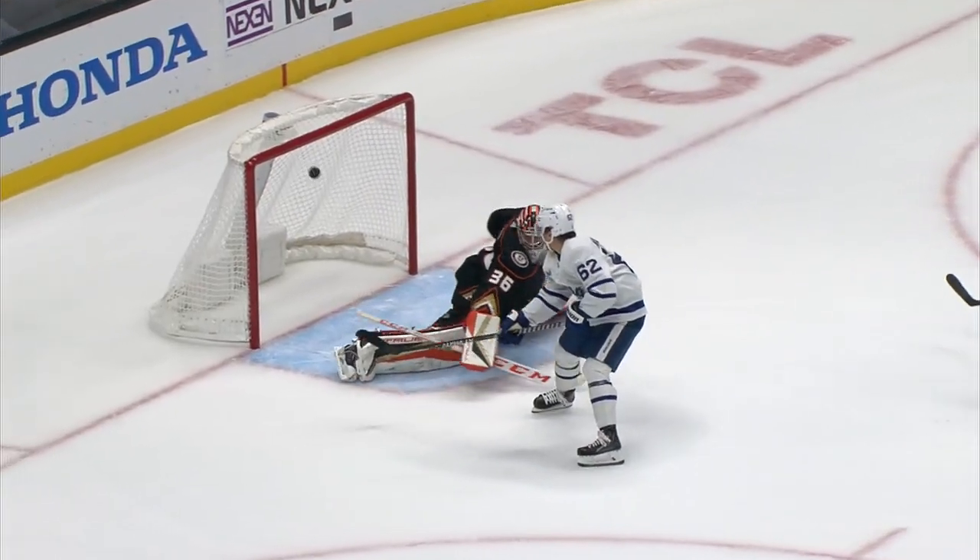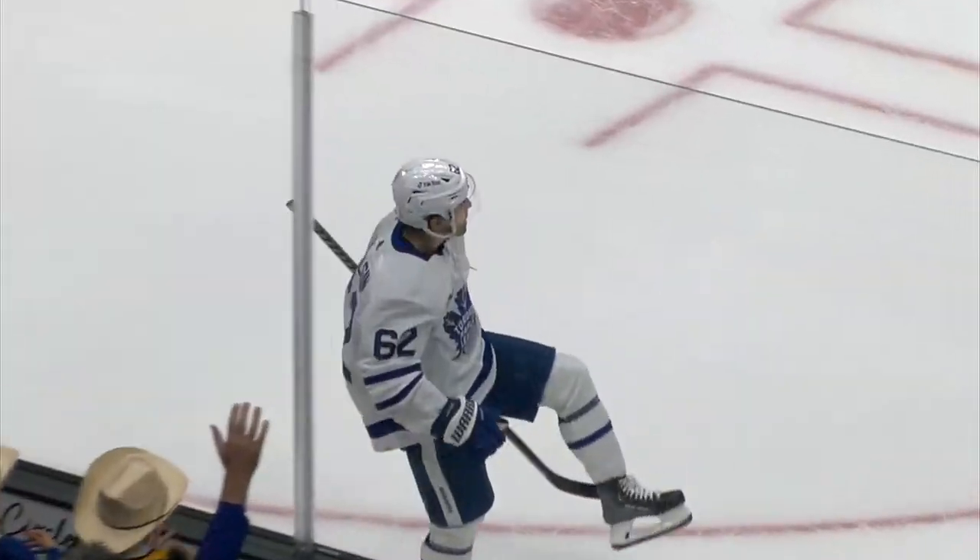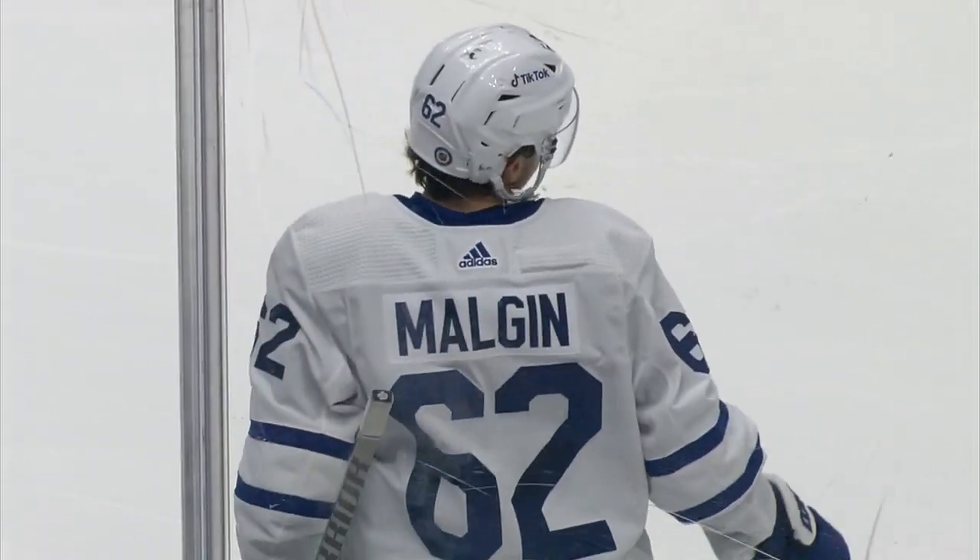Boy, that's a beautiful finish by Denny Mulgan. Watch where this puck goes. Underneath the bar, just touches the bottom of the crossbar, and the Leafs have a 2-1 lead.